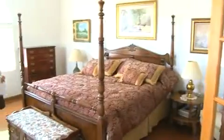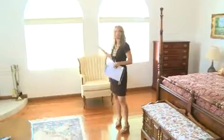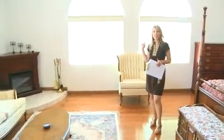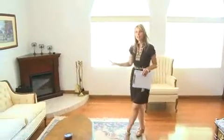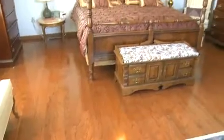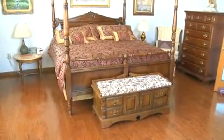Now we're in the master suite. It is very large and inviting, and there's so much sunshine that comes through these beautiful arched windows — I love the architectural detail. You also have your own cozy sitting area and gorgeous hardwood floors that run throughout the space. Very warm and inviting.